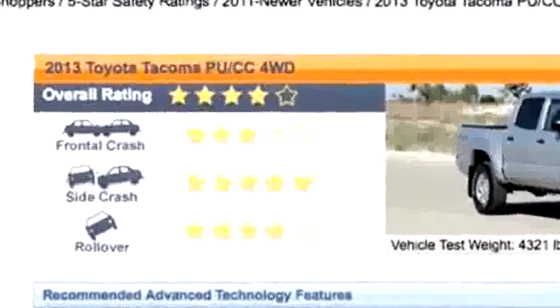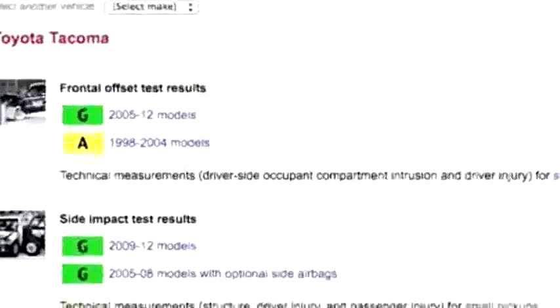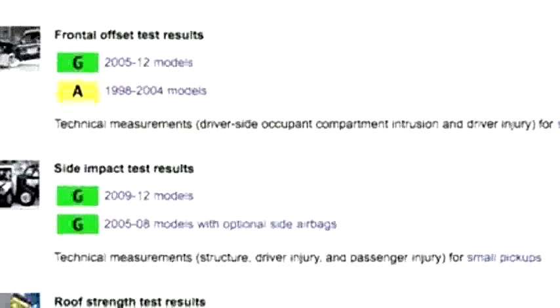In government crash testing, the Tacoma earned an overall ranking of 4 stars out of 5. It achieved the Insurance Institute's top rating of good for the frontal offset and side crash tests, but a marginal ranking in the roof strength test.